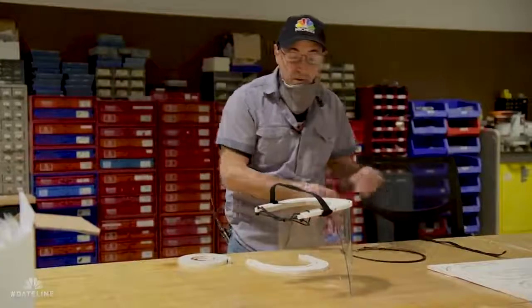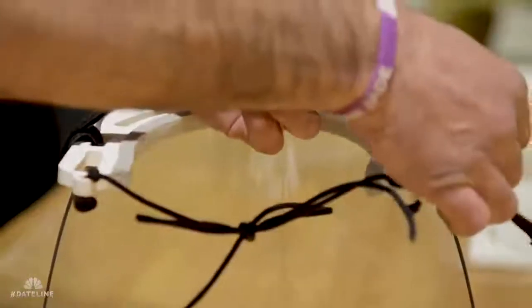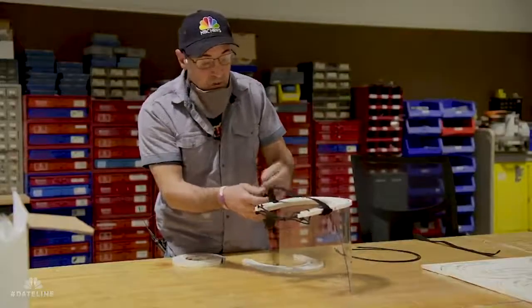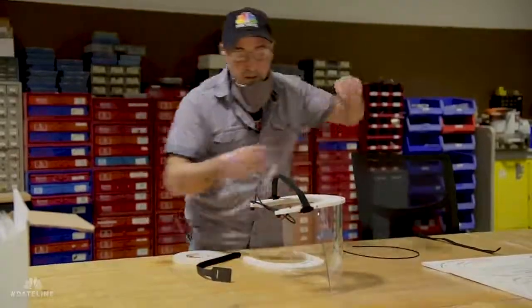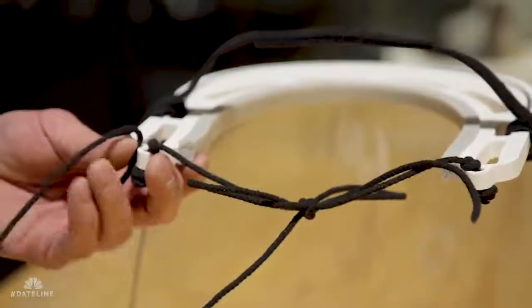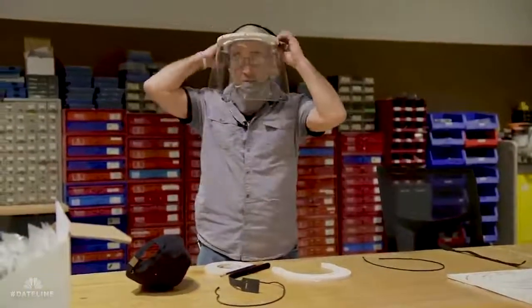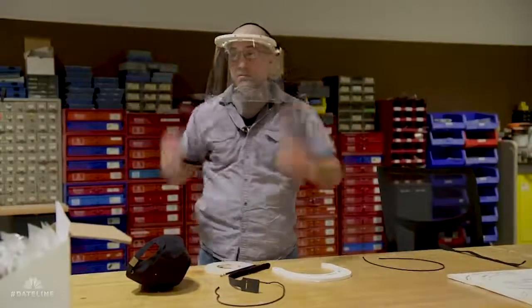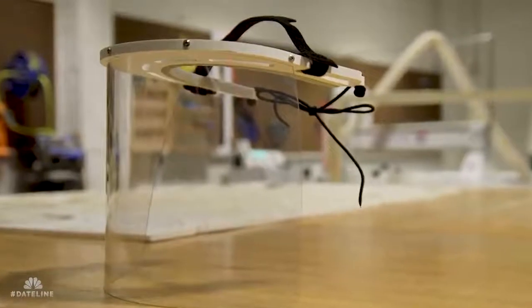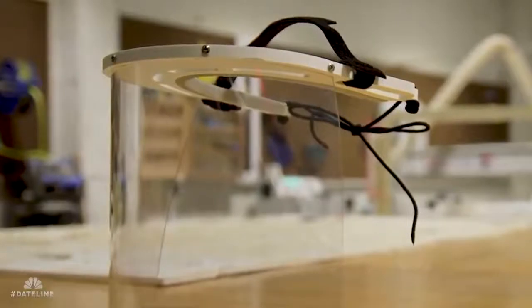We're using cable ties, which are Velcroed on either side. We also just take regular lash string and put one on each side. So after you get it to where you need it, your size, it locks into place. And now you have your face shield. Once we get everything cut and ready to go, it's going to go pretty quick — we're going to have a nice little assembly line going.